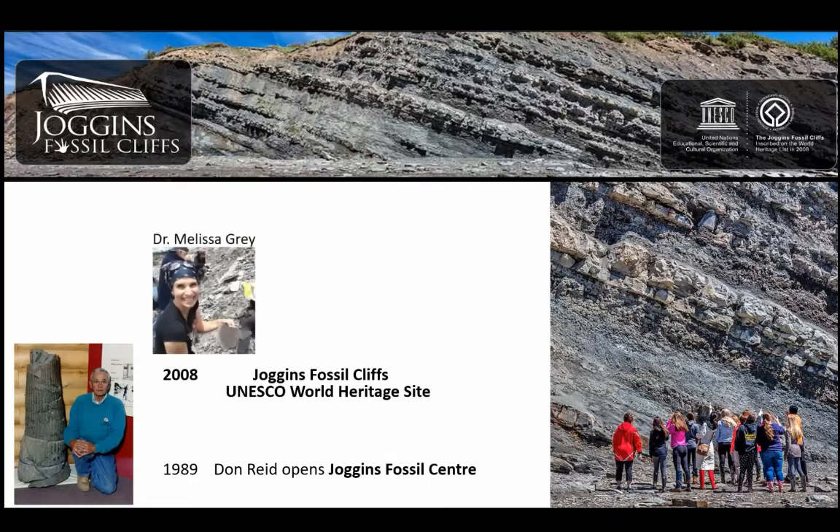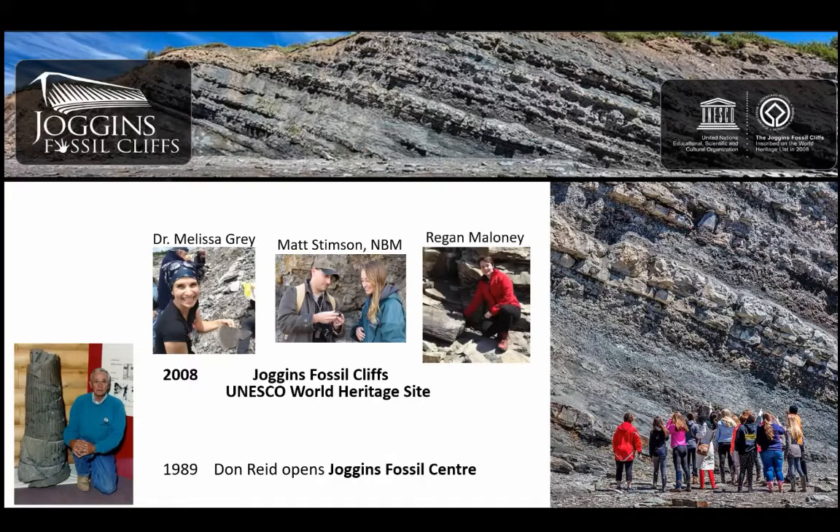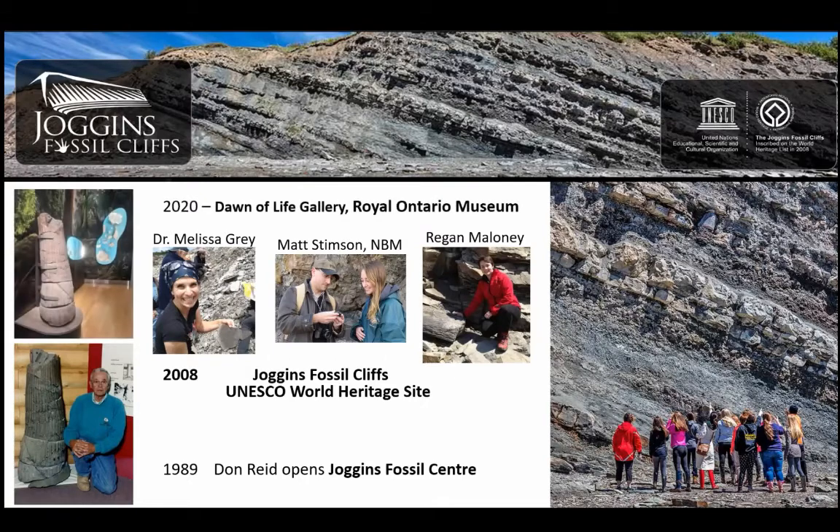From that time period, there's been an amazing group of people who have done work. Melissa Gray was the curator until recently, when Jade is now filling that role. Matt Stimpson started as a student and is now an acting geologist with the New Brunswick Museum. Regan Maloney also started as an interpreter and is now at the Fundy Geological Museum. Just last year, Joggins is now featured at the Royal Ontario Museum in a new exhibit, the Dawn of Life Gallery, with Don Reed's tree stump on display — a million people a year will see that stump and learn about Joggins.